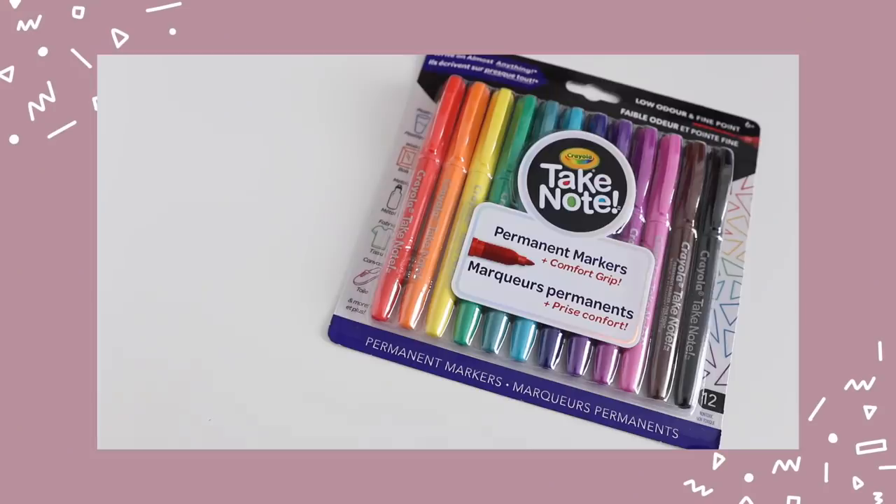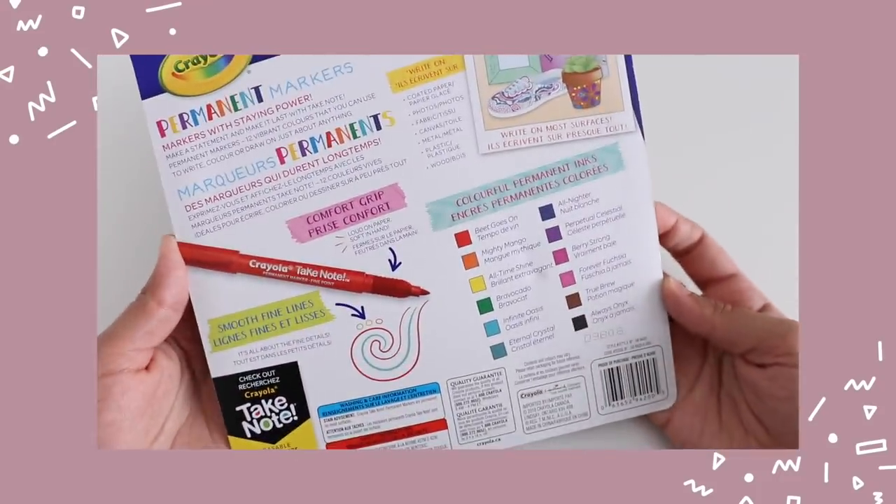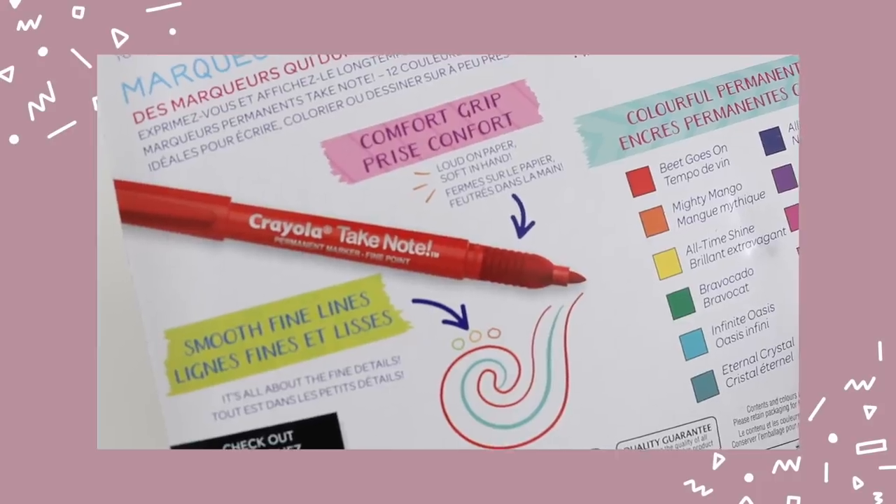Another item I thought was really cool from the Take Note collection are their new permanent markers. They come in a lot of beautiful colors, and what I really love is that they have a comfort grip on them, so it's a nicer writing experience than just writing on plastic — you get a little cushion action. The fact that you can use them to write on plastic, wood, metal, fabric, and canvas also means you can customize your back-to-school supplies, which is kind of fun.